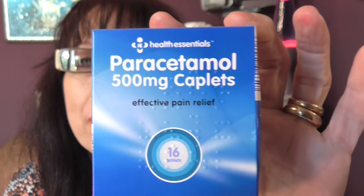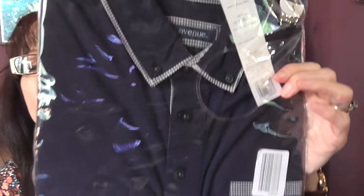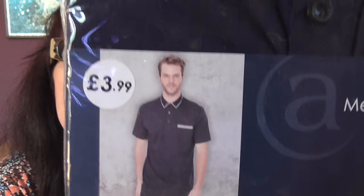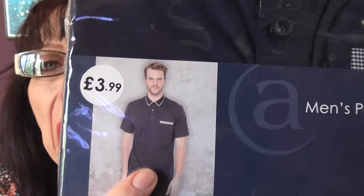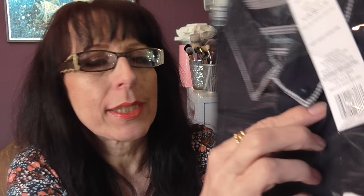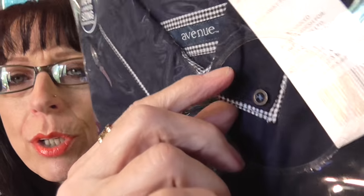I picked up a couple of boxes of paracetamol — 500 milligram caplets, 16 per box. And for my youngest son I picked up this t-shirt, which was £3.99. I'm not going to take it out of the packet because I bought it for him, but it's a t-shirt material trimmed with cotton round the collar, with a trimmed pocket, in navy blue.